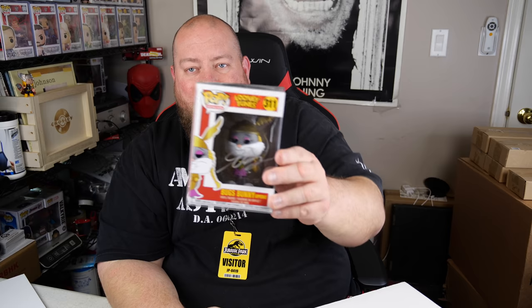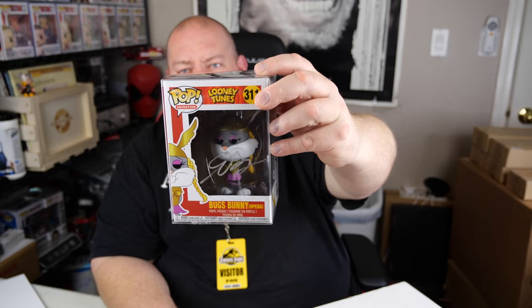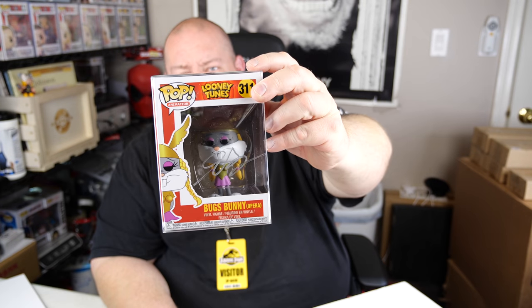Bugs Bunny opera! I guess this must be whoever does the voice of Bugs Bunny. That's kind of cool. The top of the case has the authentication card just like last month. It says 'Bam Box pop culture certificate of authenticity.' This Funko Pop has been hand signed by Eric Bozza, who has voiced numerous characters. It was signed during a private signing for the Bam Box pop culture box and is guaranteed to be authentic.